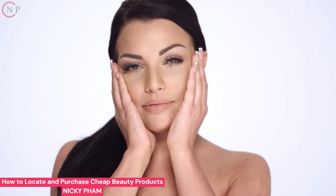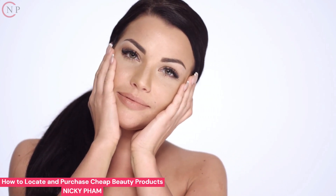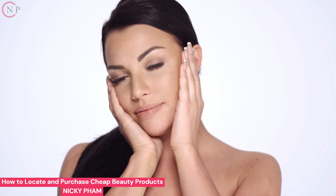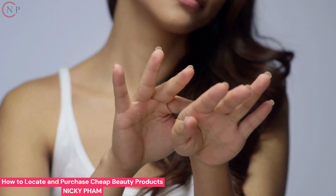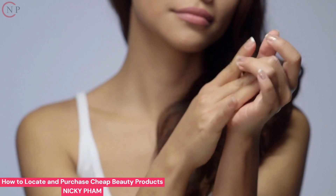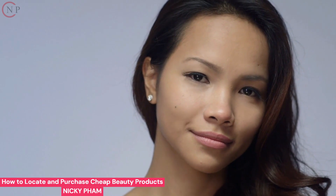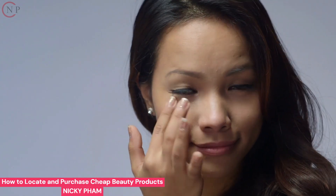How to locate and purchase cheap beauty products. Do you need any cosmetics? You could be interested in enhancing your attractiveness. You may be a little startled when you start shopping for cosmetic products if you truly haven't given your looks much thought in the past. Unfortunately, it won't always be a pleasant surprise — you'll probably discover that many, if not most, beauty items are pricey. Some products may even be so pricey that you may want to simply leave the store, but you don't have to. There are several methods you may use to locate inexpensive beauty products.